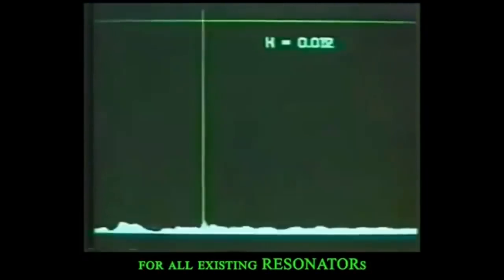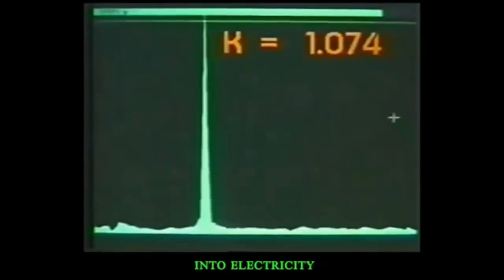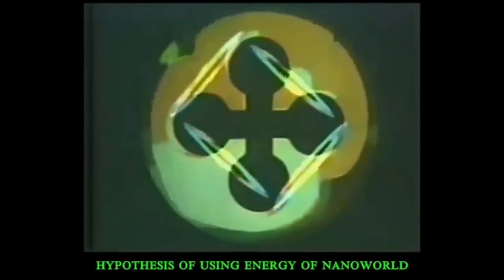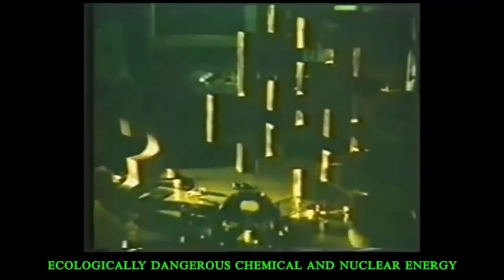This grid is made of several cross-like resonators. The less radio waves it emits, the better its resonance properties. From this comes high demands on quality and symmetry of the material. Let's try to measure losses in radiation. The signal depends on the position of the tester. For all existing resonators, the coefficient of reflection is less than one. But in our case, it is higher. It means the resonators have converted the inside energy of ether into electricity. The hypothesis of using energy of the nanoworld is confirmed.